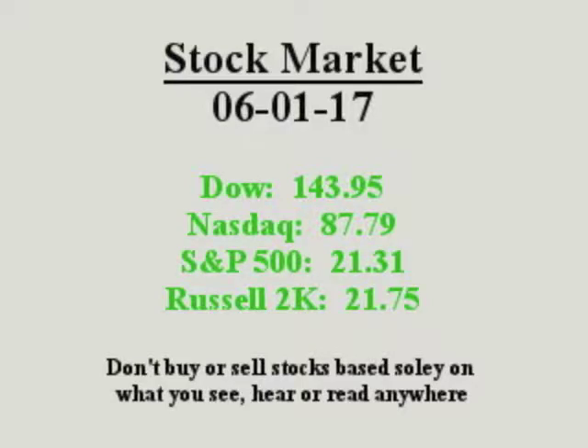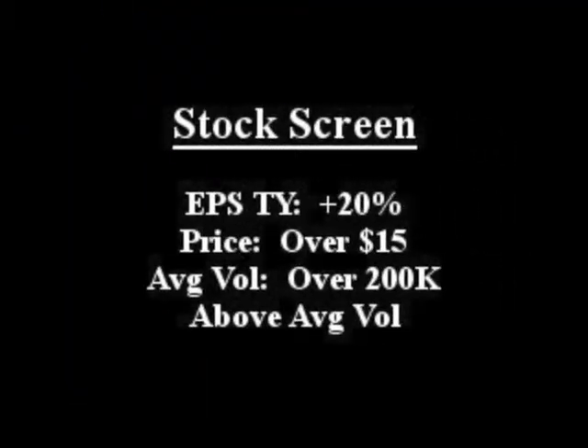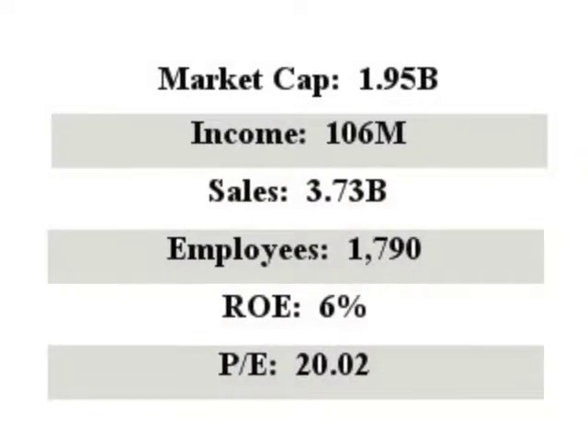Growth stocks to watch move up or down on volume in earnings and sales. Our featured stock is KB Home. It closed with an EPS this year over 20% with above average volume. KB Home operates as a home building company in the United States, primarily for first-time, move-up, and active adult home buyers.